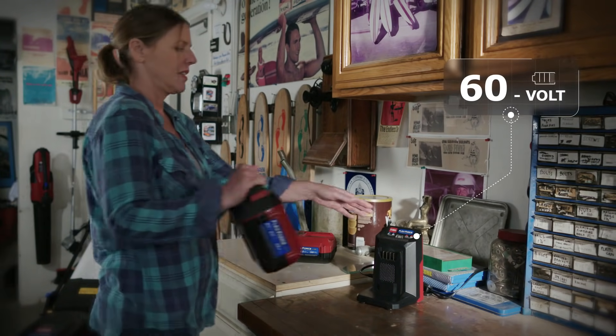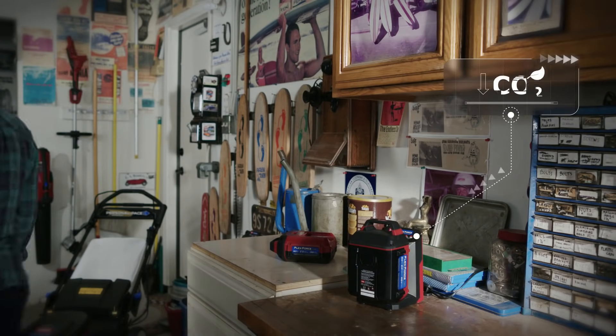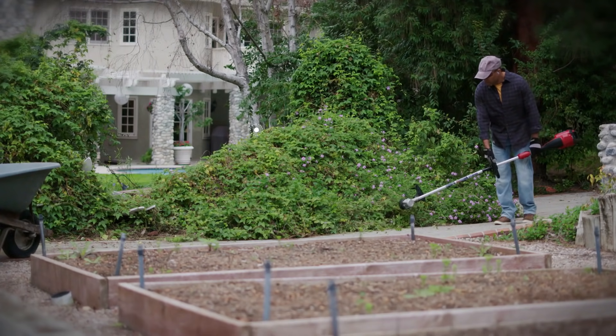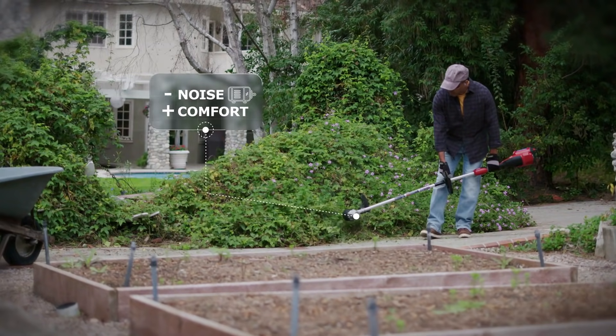With that powerful 60-volt brushless motor, you can easily maintain your garden without the exhaust emissions of petrol-powered products. Enjoy perfect handling with these ergonomic cordless tools with minimum noise for maximum comfort.